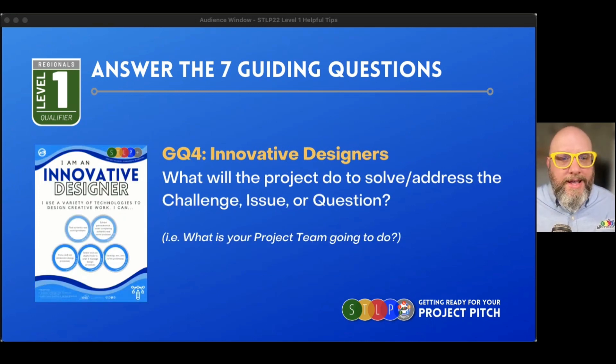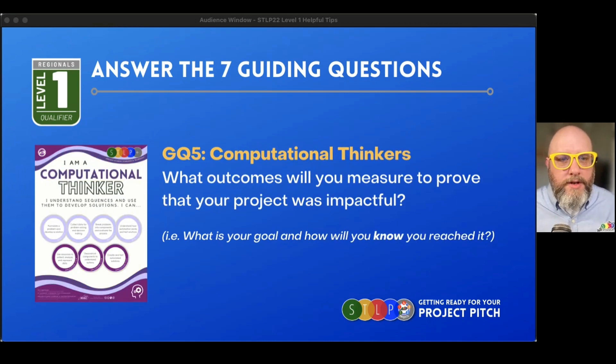Question four is about what is your team going to do. What are you going to do to solve it? You've identified the problem, you've talked about what tools you're going to use — but now what actions are you going to take? What course of action are you going to design to get your project to the next level?